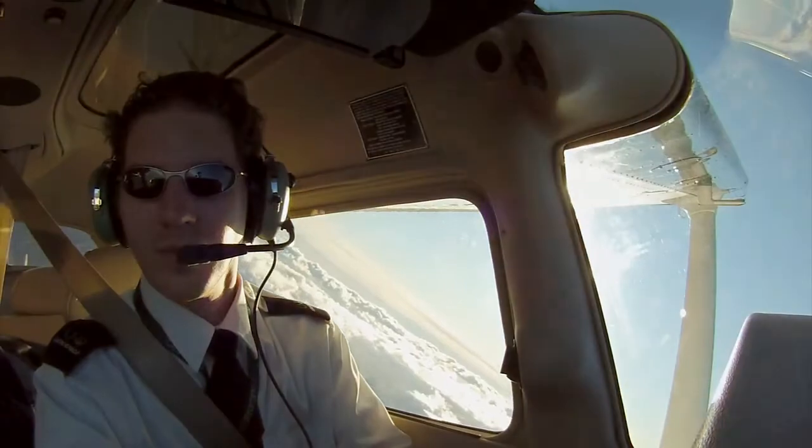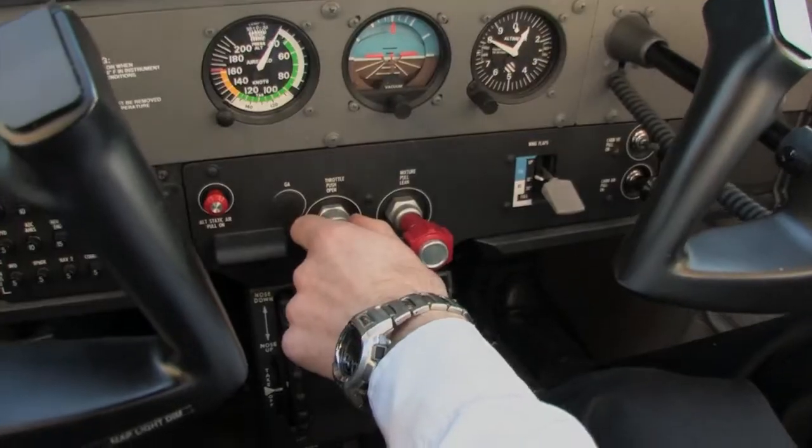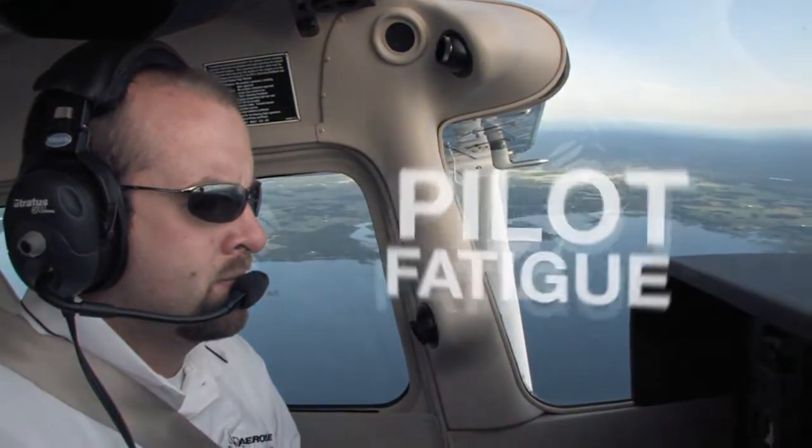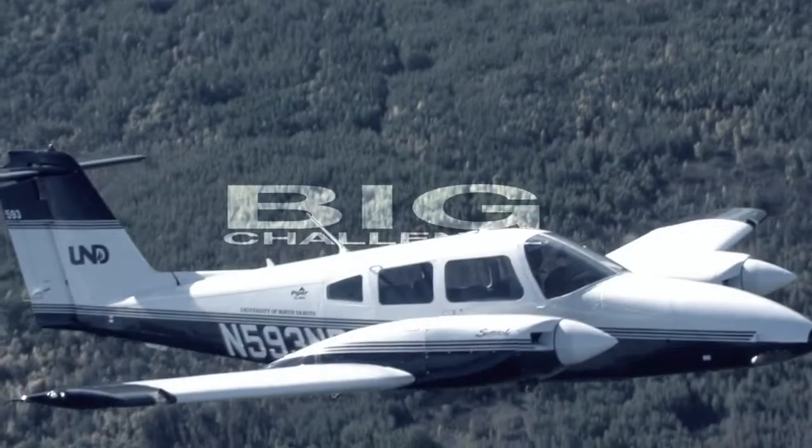As advancements are made in modern aviation and the pace of the industry increases, single-pilot operations have become more demanding. In many cases, the risks of task saturation and pilot fatigue have been amplified, causing safety margins to erode — and that's a big challenge.